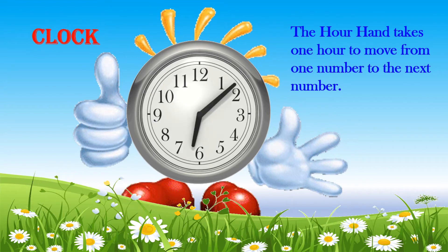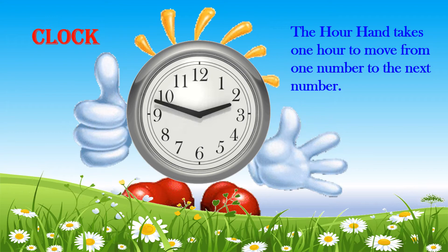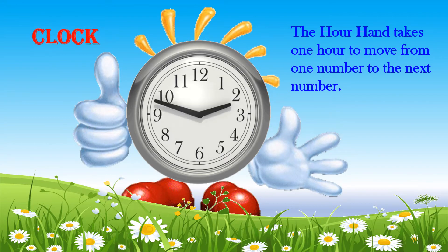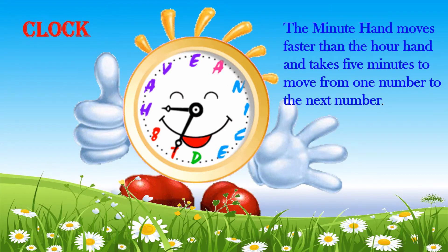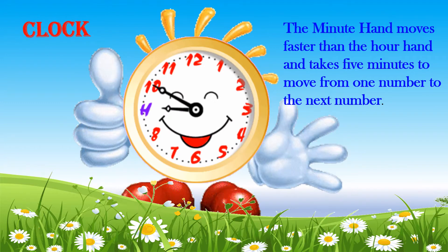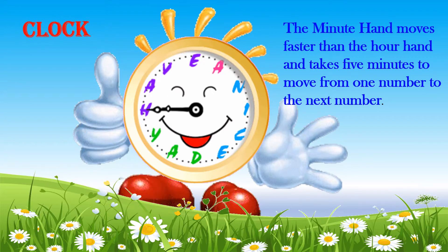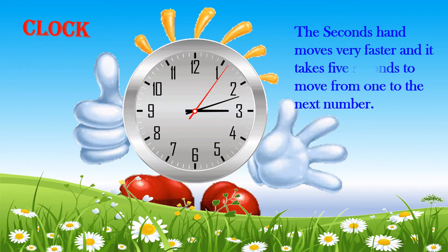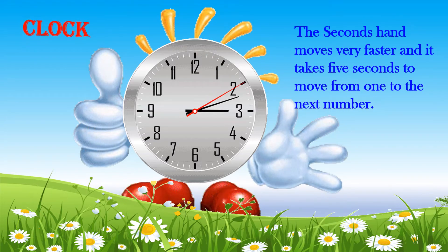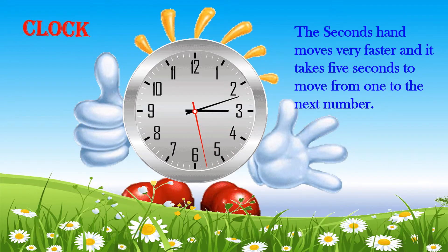The hour hand takes one hour to move from one number to the next number. The minute hand moves faster than the hour hand and takes 5 minutes to move from one number to the next number. The seconds hand moves very fast and it takes 5 seconds to move from one number to the next.